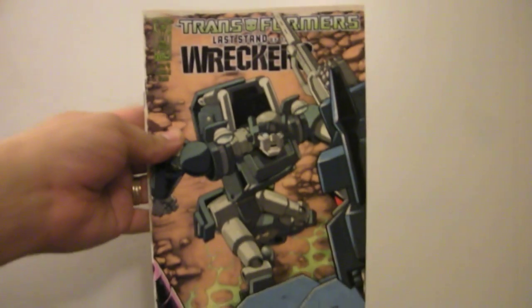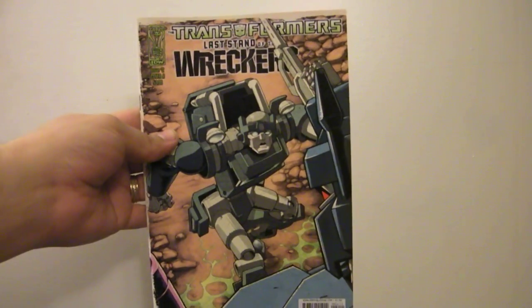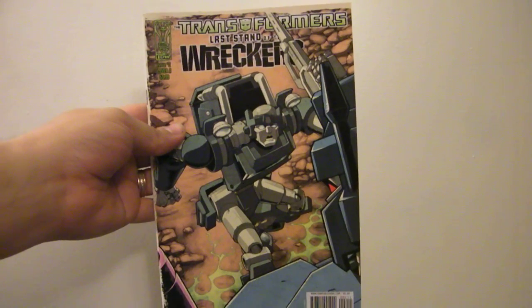Last Stand of the Wreckers — Nick Roche does the art, and it's a good story. It's got Cup, Springer, Ultra Magnus, the Wreckers, Overlord, Guzzle, Iron Fist, a bunch of guys.